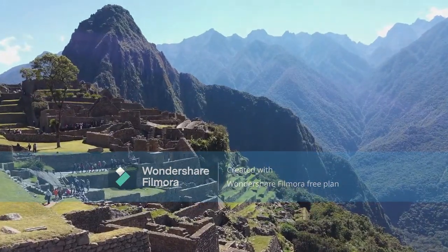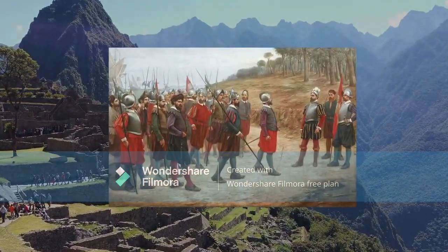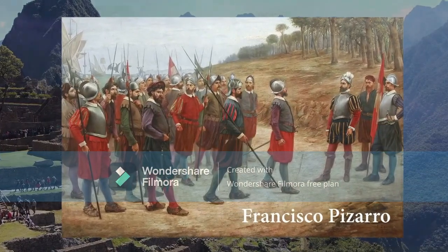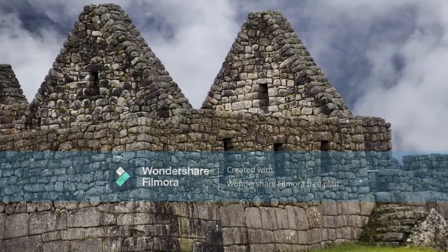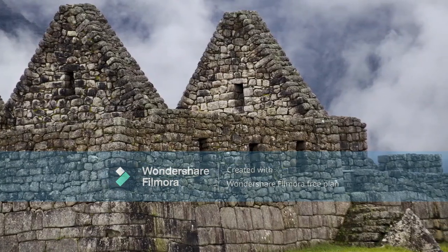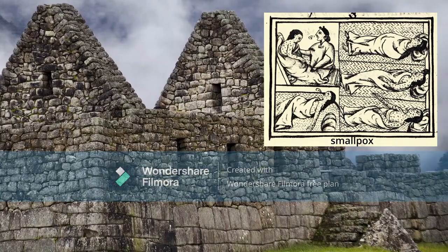Around that time in the 1500s, the Spanish conquistadors, led by Francisco Pizarro, were attacking many Inca cities. But it's thought that Machu Picchu had been abandoned by the time the Spanish arrived, possibly because of infectious diseases brought by travelers.